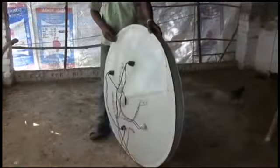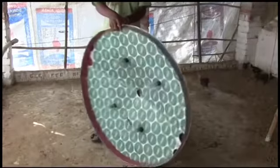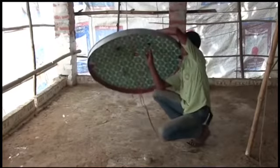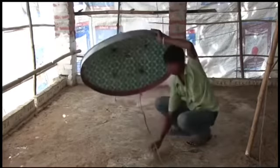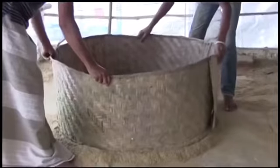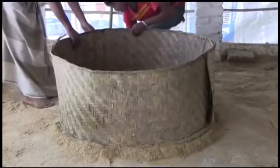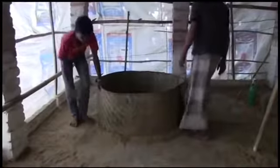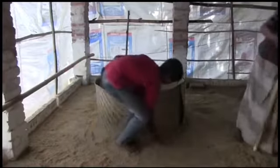The brooder is extremely important for rearing day-old chicks. At least 200 to 250 chicks can be reared in a 0.3 meter or 3 feet diameter umbrella-like hover of a brooder. There are three 100-watt bulbs placed at equal distances in the hover. At least two switches are needed to control the temperature.